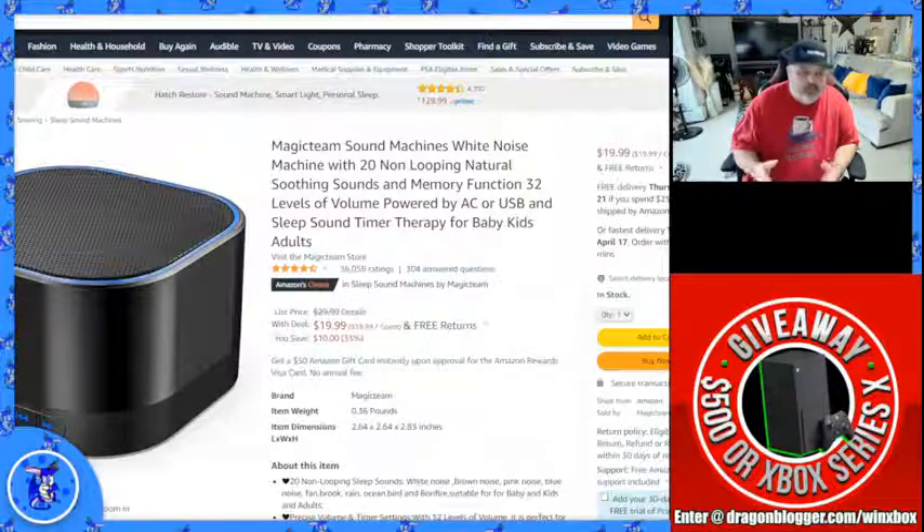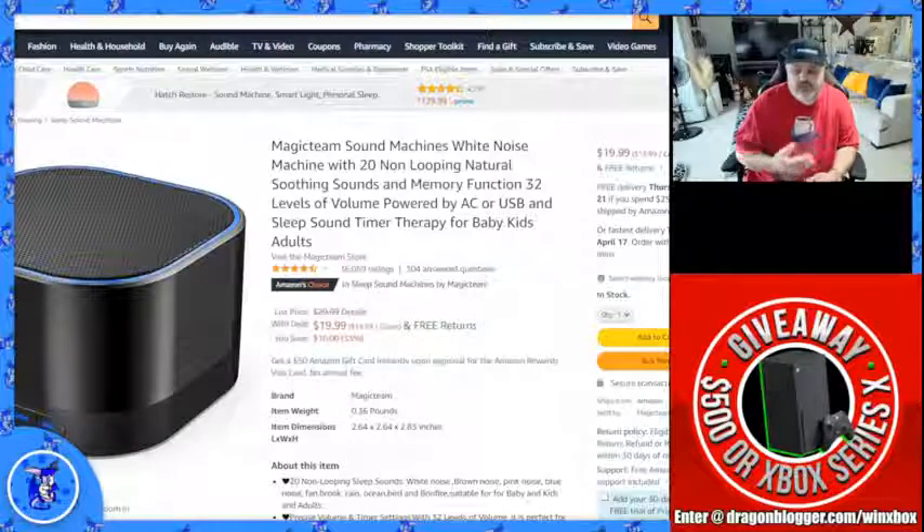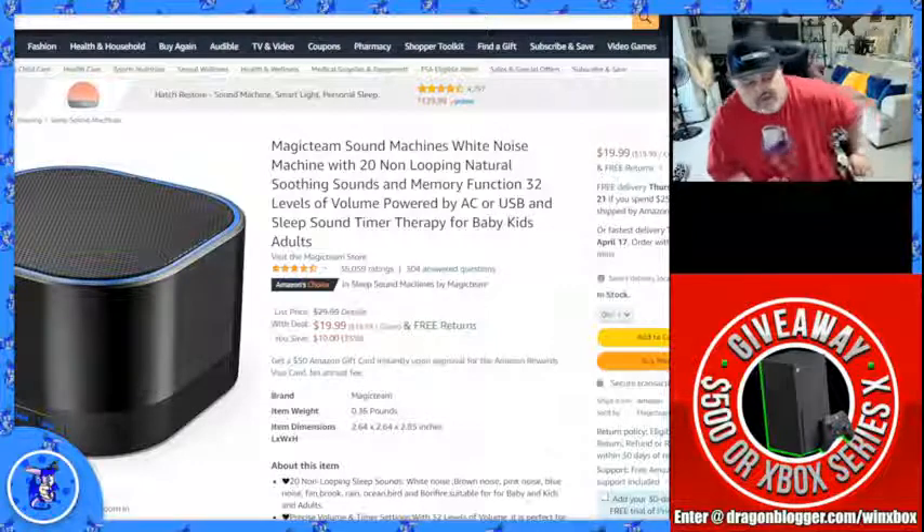It also has a volume control where you can turn it up and down. It does therapy for babies and adults — it's really cool and can actually calm some people down with the white noise, especially people who are high-functioning. It's a really nice little product. My wife has to have the big fan on high blowing on her at all times, so it might not replace a full fan for her, but I can contest it works pretty well.